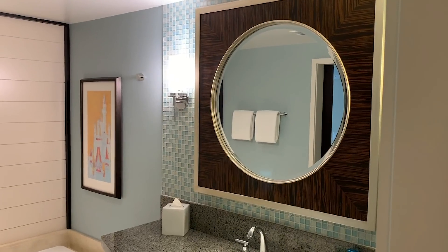Initial impressions: first rate. Gorgeous room. I don't know anybody that wouldn't be impressed by this.